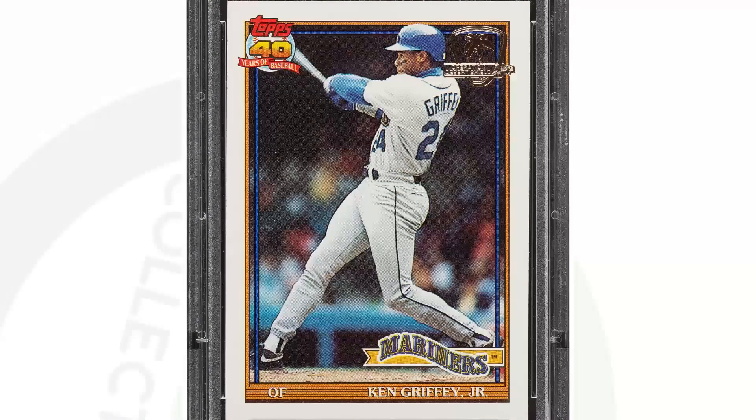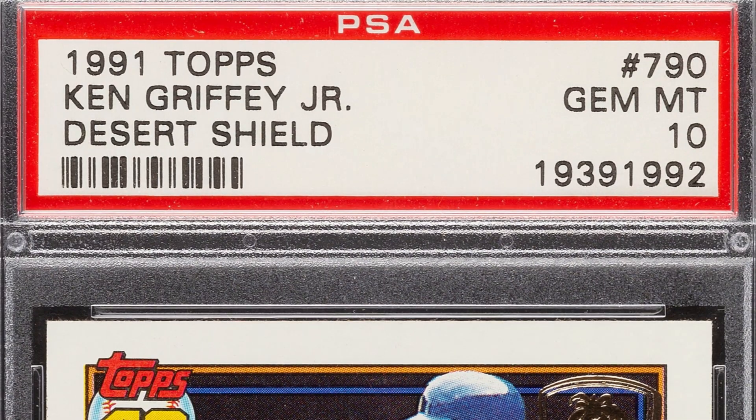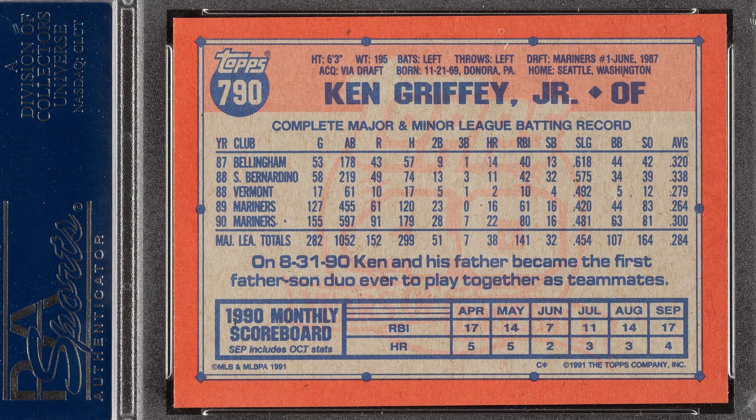Here is a 1991 Topps Desert Shield Ken Griffey Jr. card. A lot of people have these cards — they're very common — but what you want to look for is that Gold Desert Shield stamp on the top right of the card. Those are the ones you really want. To have it at a Gem Mint 10 is very, very rare. Graded by PSA, this card ended up selling for over $18,000 because of that grade.